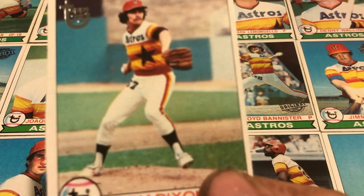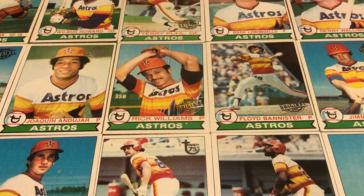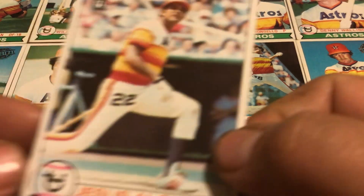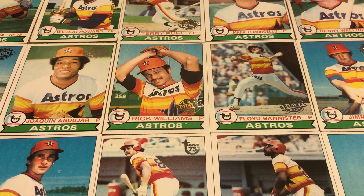But this Astros uniform, there's only one favorite and that's gonna be it. It just looks pretty cool. I like the numbers on the leg, I like everything right there — it's just a pretty neat little uniform.